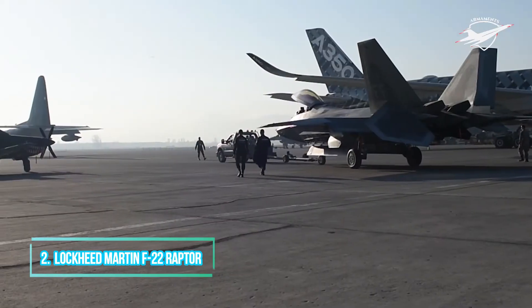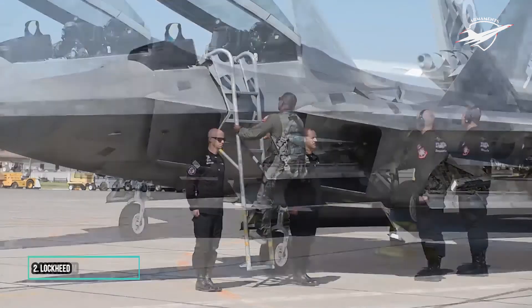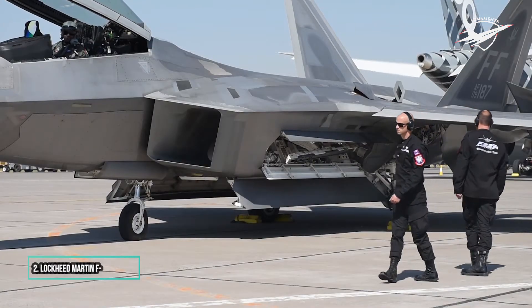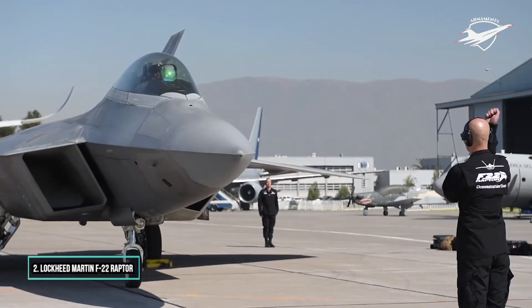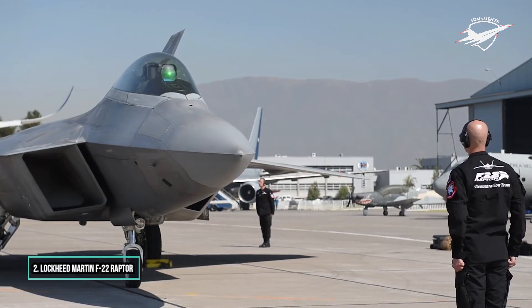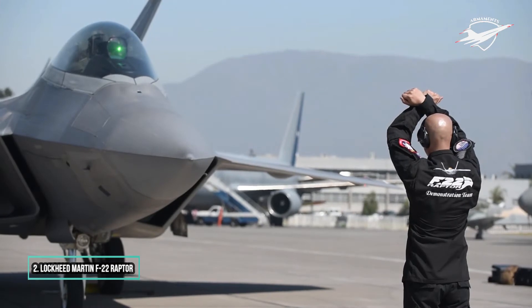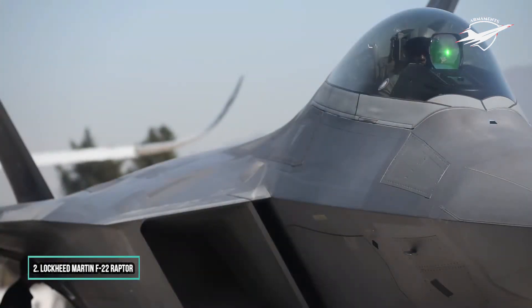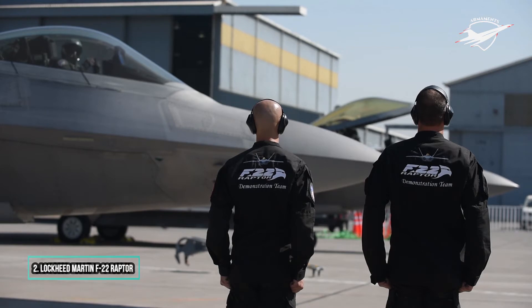2. Lockheed Martin F-22 Raptor. The Lockheed Martin F-22 Raptor is an American single-seat, twin-engine, all-weather stealth tactical fighter aircraft developed exclusively for the United States Air Force. The result of the USAF's Advanced Tactical Fighter program, the aircraft was designed primarily as an air superiority fighter, but also has ground attack, electronic warfare, and signal intelligence capabilities.